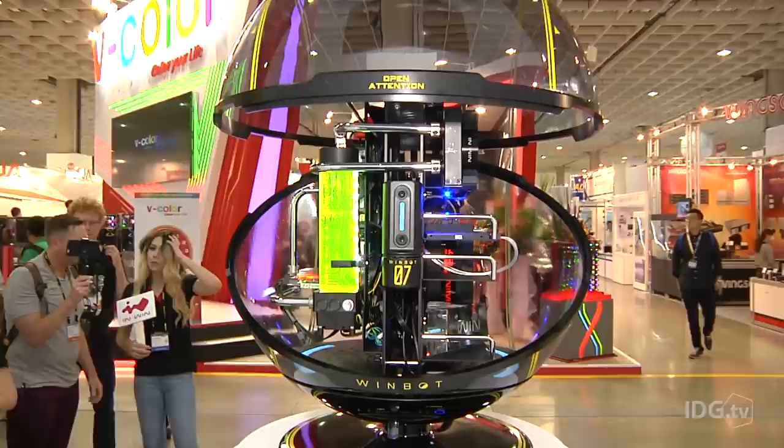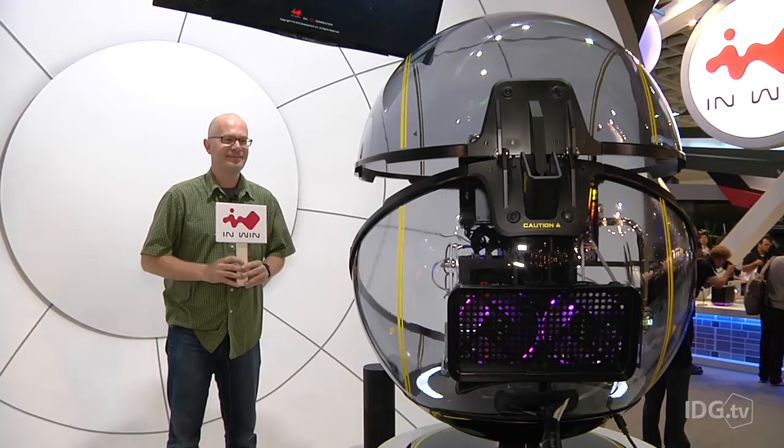Luckily, I could fall back on this visual aid to take a picture. Now you see it flash white? That's it taking my picture after recognizing the visual cue — the card.